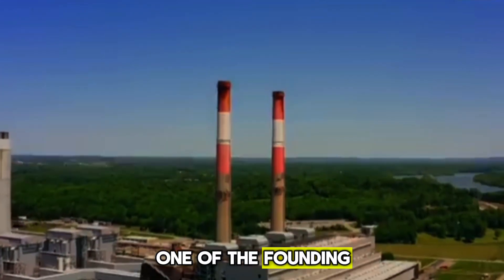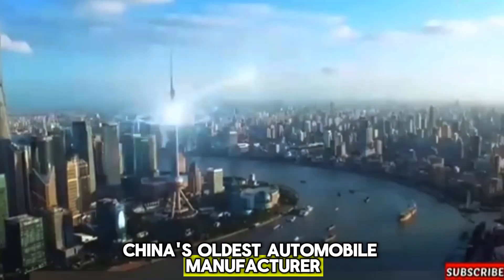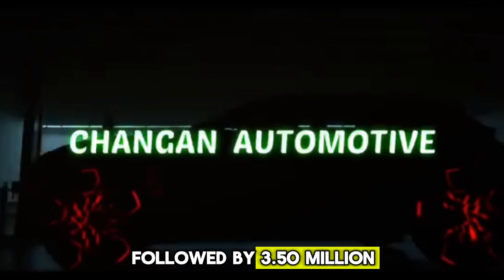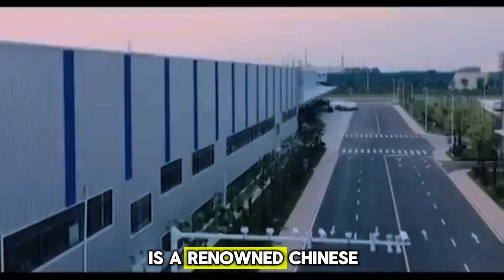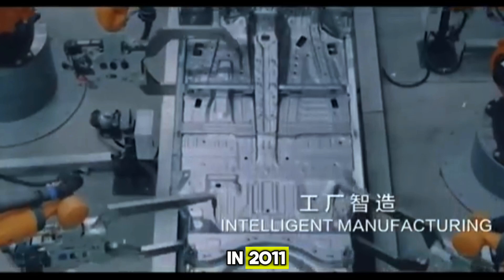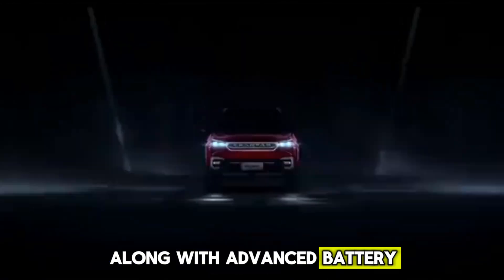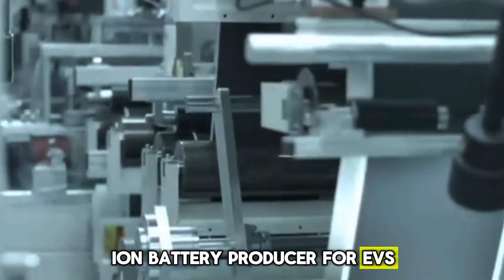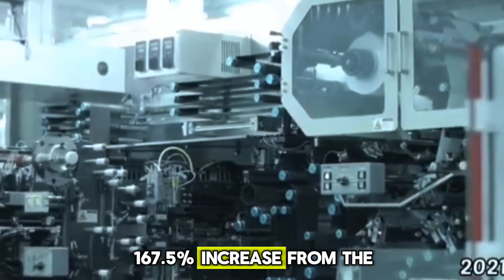Chang'an Automobile, one of the founding partners of Avidor, is a state-owned automotive giant based in Jiangbei, Chongqing. It holds the distinction of being China's oldest automobile manufacturer, boasting sales of 5.37 million units in 2021, followed by 3.50 million, 3.28 million, and 2.30 million in subsequent years. Meanwhile, CATL is a renowned Chinese battery manufacturer established in 2011, specializing in lithium-ion batteries for electric vehicles and energy storage systems. In 2021, CATL held the title of world's largest lithium-ion battery producer for EVs, with a 32.6% market share and 96.7 gigawatt-hours of output — a 167.5% increase from the prior year.